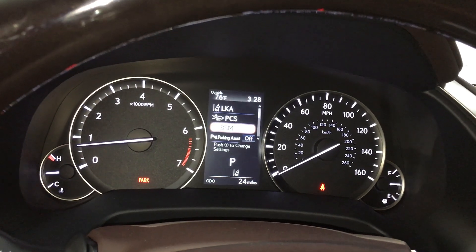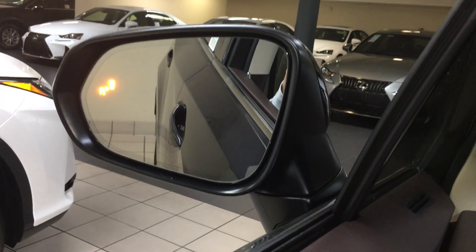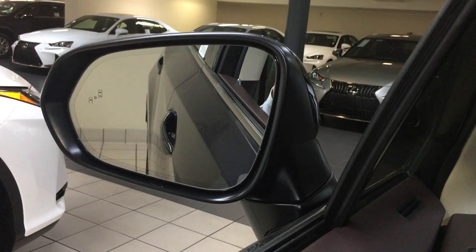From the instrument panel, all you would do is press the dot in the middle, and then you can switch it from the off to the on position, and then you will see it light up in your two side mirrors.